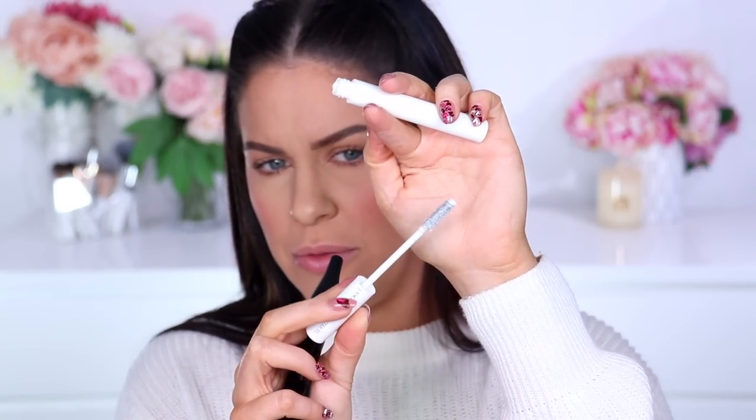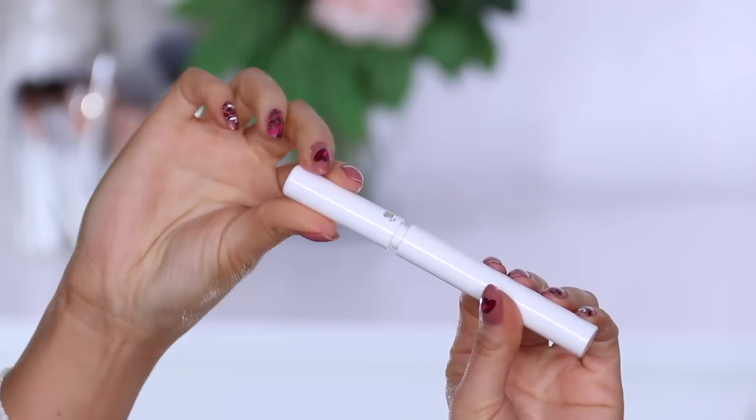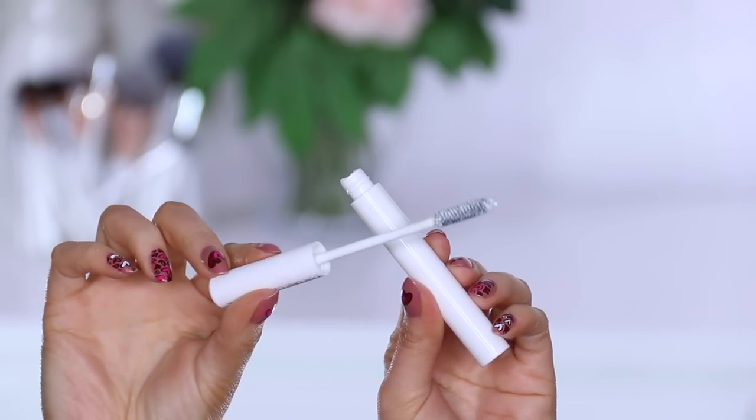Next up I have a mascara combo that I'm wearing today. You guys know I have the worst natural lashes — they're short, straight, and nearly impossible to get to hold a curl. But this little combo from Lancome I've found life-changing and I've been using it every single day. I'm not wearing any falsies or other mascara — just these two products. First is a lash primer from Lancome — the Lancome Cils Booster XL — which comes in a little white tube. You curl your lashes first and then apply the primer just to the tips.